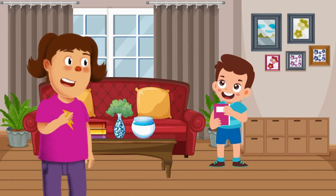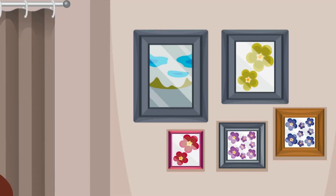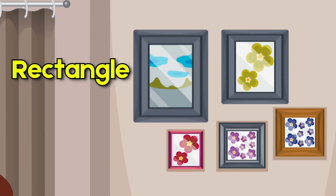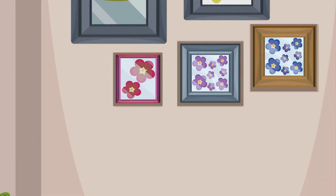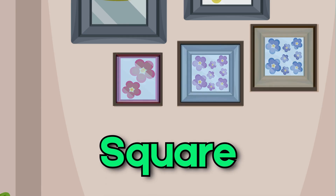Let's find more rectangles. Look at the picture frames on the wall. Look at the larger frame on the top — it's a rectangle! Look at the smaller frames below. What shape do you think they are? Yes, they are squares!